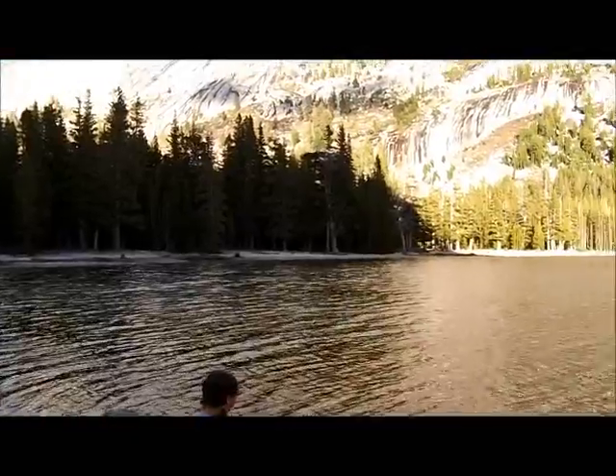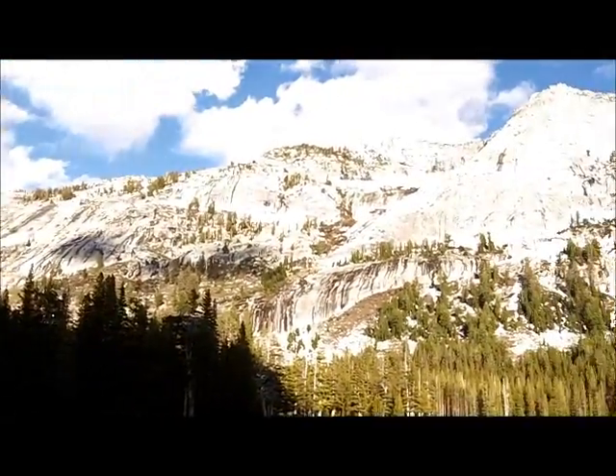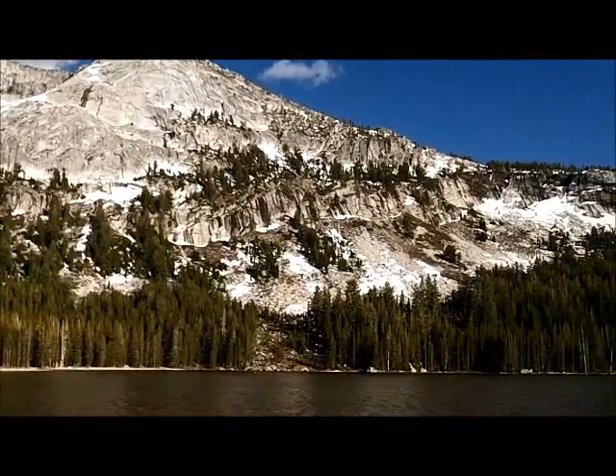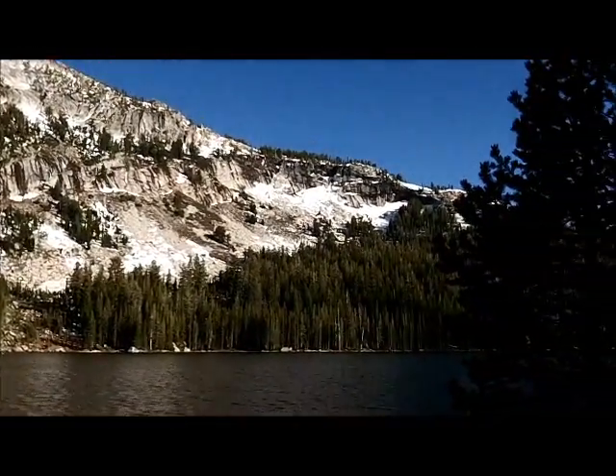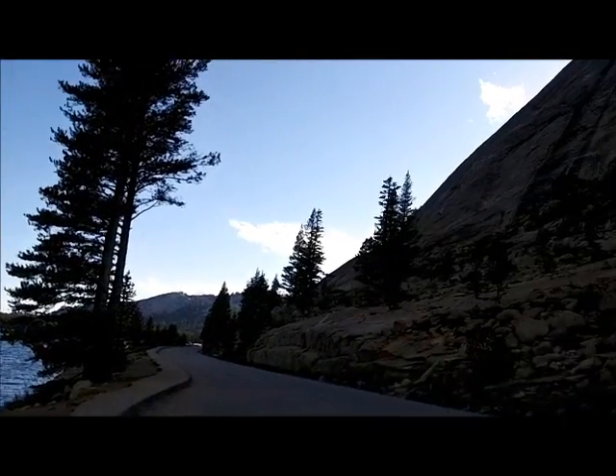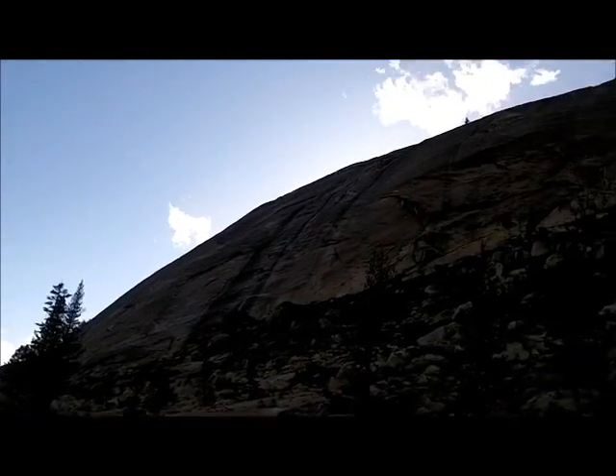This is still at Tenaya Lake when we stopped. I'm sure Simon and Gwendolyn thought we were crazy because we drove about an hour and a half to spend about ten minutes looking at the lake and taking pictures, then drove back. But it was a beautiful, beautiful drive.